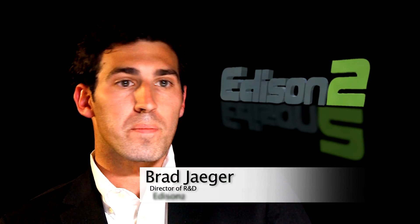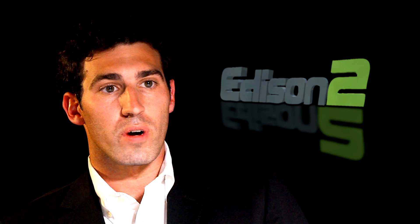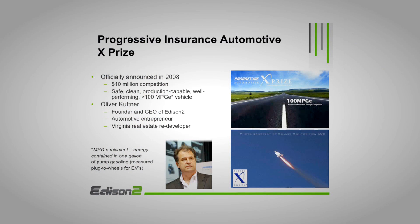The XPRIZE Foundation announced the Progressive Insurance Automotive XPRIZE in 2008. That piqued Edison II's founder Oliver Kutner's interest, and he decided to go after that $10 million prize purse that the XPRIZE Foundation was putting up to design a clean, safe, affordable vehicle that can get over 100 miles per gallon.